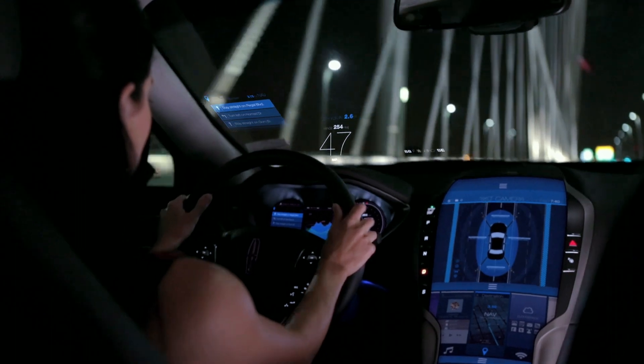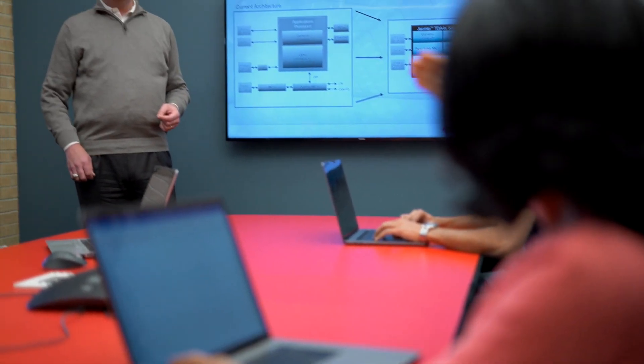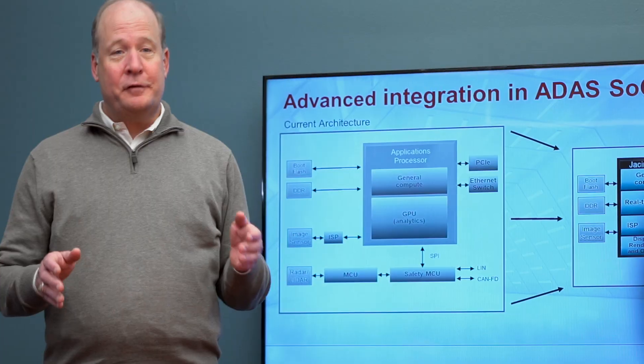That meant we had to deliver game-changing performance and higher levels of functional safety so our customers can deliver safer, more enjoyable driving experiences. And we had to do it with a smart approach that enabled our customers to drive down system-level cost.